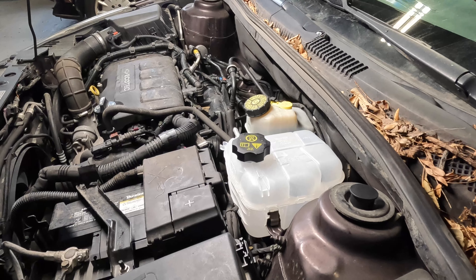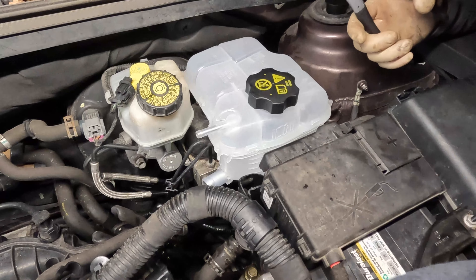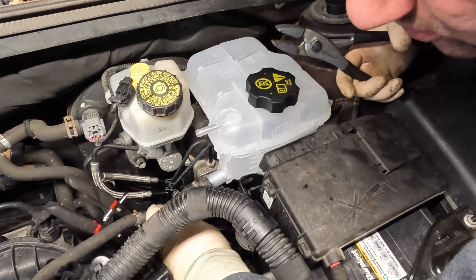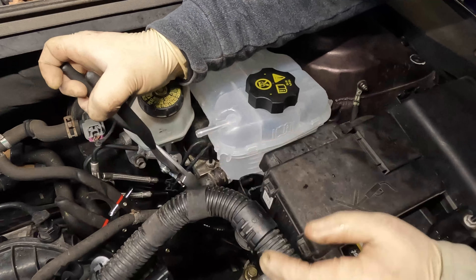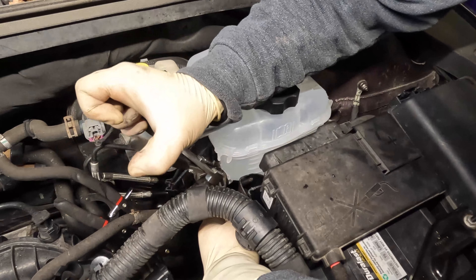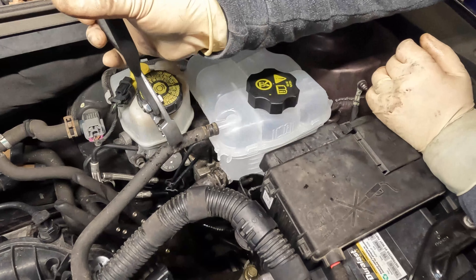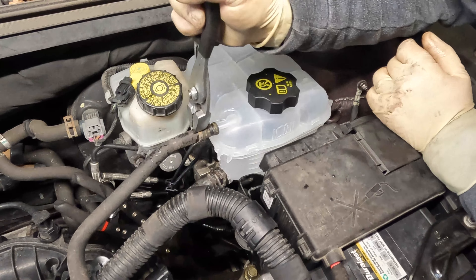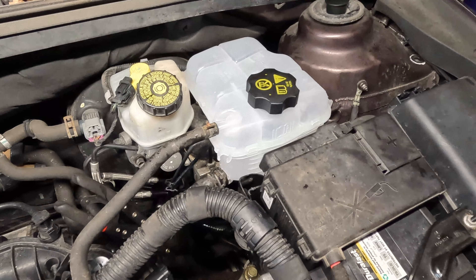Now that we have our tank installed, what we're going to do is go back on the other side and reinstall our lines. I have you guys into position on the side of the tank. What we're going to do is go ahead and grab our lower hose, position it in our new tank, and then use our pliers to grab onto our clamp, line it back up, and lock it down. Then we're going to take our upper line and install it in there as well, and then just reinstall our clamp here just like that. As you guys can see, it's nothing to it — it's very easy. Two connections, one clip, and just pop it out of there. Real simple, real easy to get to.